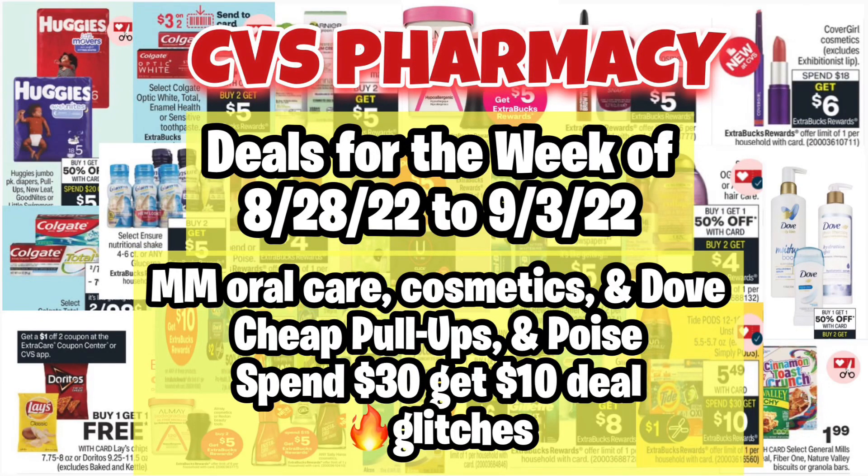Hello everybody and welcome back to Shanika Owens TV. In this video I will be sharing the CVS deals starting August 28th through September 3rd. There's not a lot going on at CVS but I did find a moneymaker on Care Cosmetics and some Dove. We have some cheap Pull-Ups and Poise, one scenario for the Spend $30 Get $10 deal, and a few glitch deals to share.